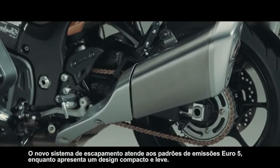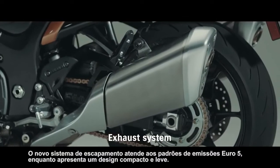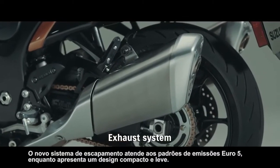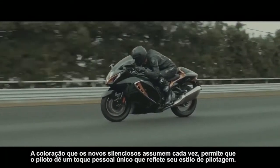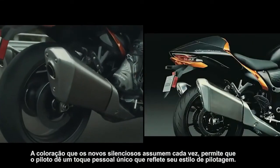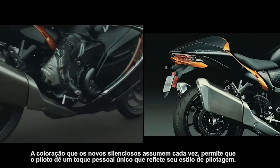The new exhaust system satisfies Euro 5 emission standards while featuring a compact, lightweight design. The colouring the new mufflers take on over time enables each rider to add a unique personal touch that reflects his or her riding style.